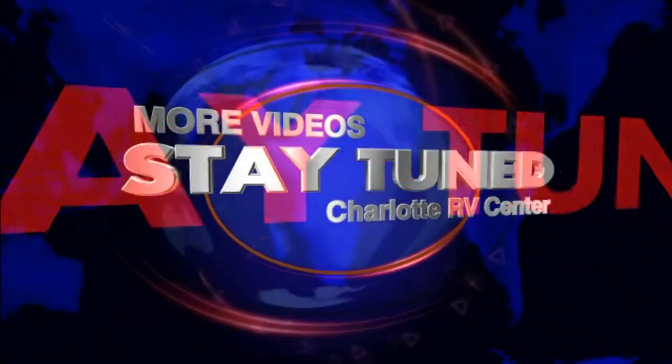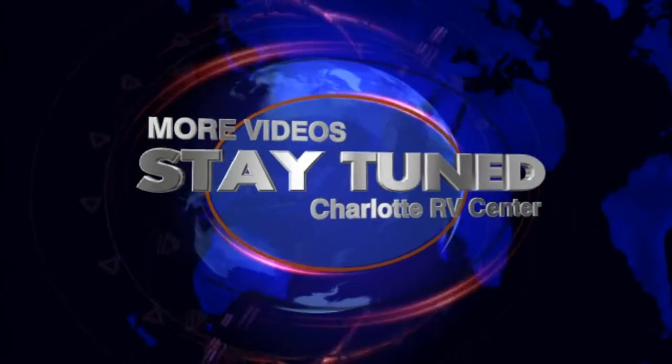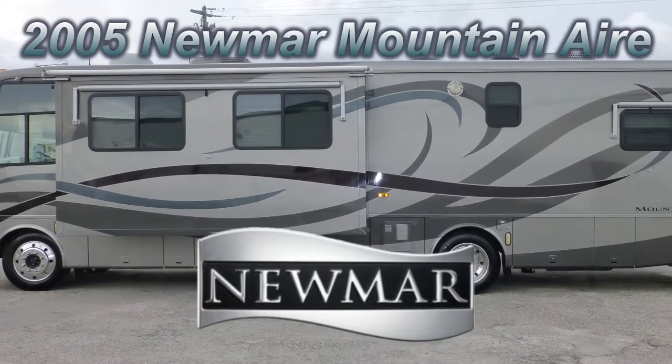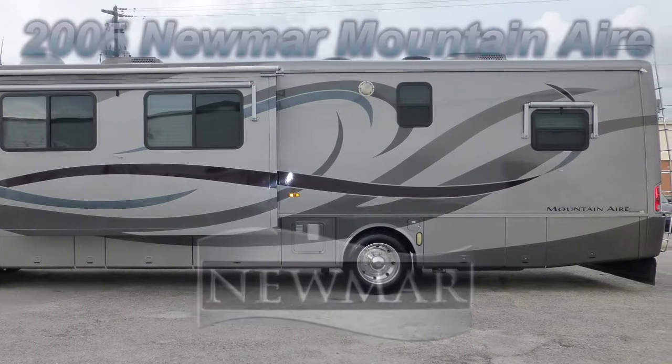Stay with us till the very end of this video where you'll have an opportunity to see more videos of RVs like this one. Here's a 2005 Newmar Mountain Air that's loaded with high-end features that will take your breath away. It could be just the right Class A coach you've been searching for.